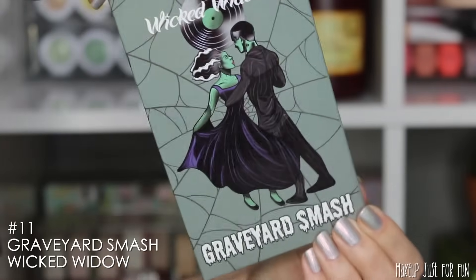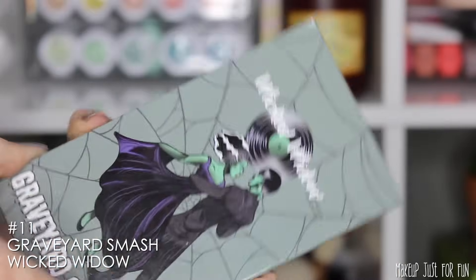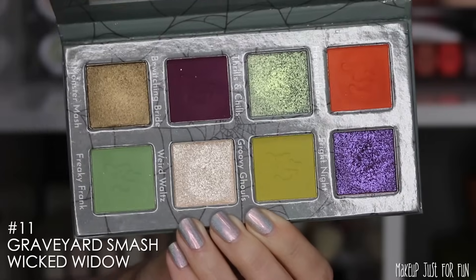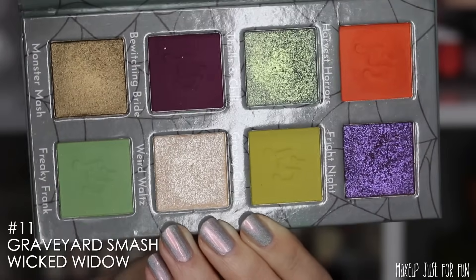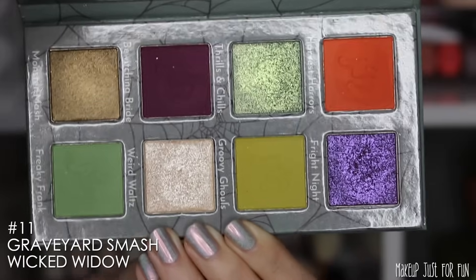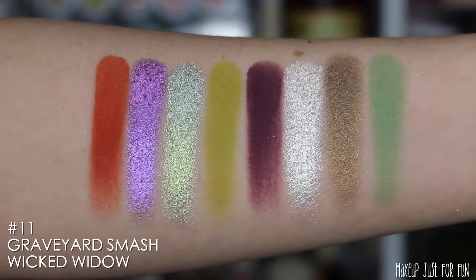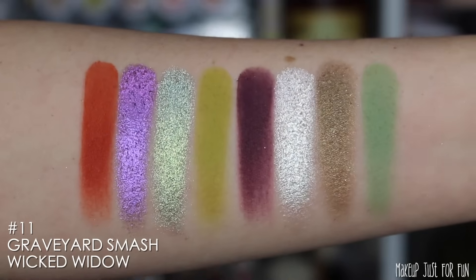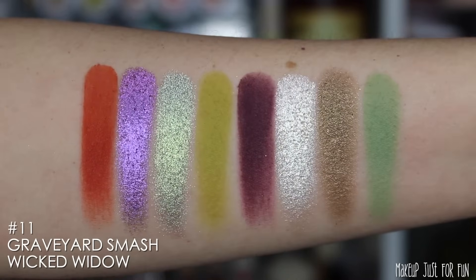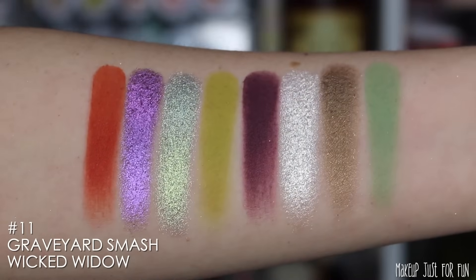Moving on to my number 11 palette — a new-to-me brand this year: Wicked Widow's Graveyard Smash palette. This is a nice, compact, small palette with so much to offer from just eight shades. We have neutrals, bright bold shades, light, medium, and deep — a great 50/50 balance of mattes and shimmers with not one single dud. The metallics are really bright and intense, the mattes super pigmented but soft and blendable. I feel like I can get so many different eye looks from these eight shades, and I'll definitely have my eye on this brand in 2024.